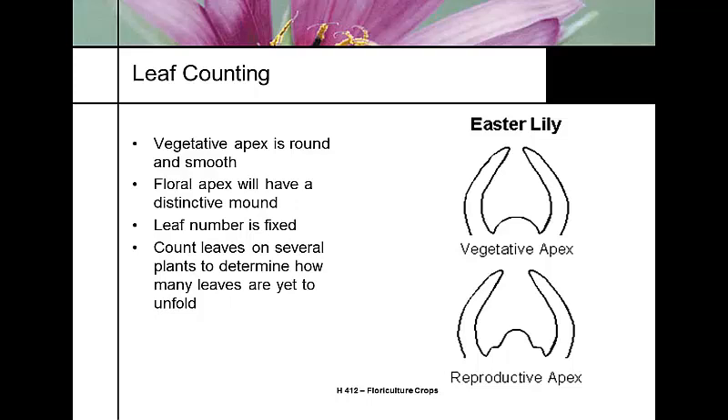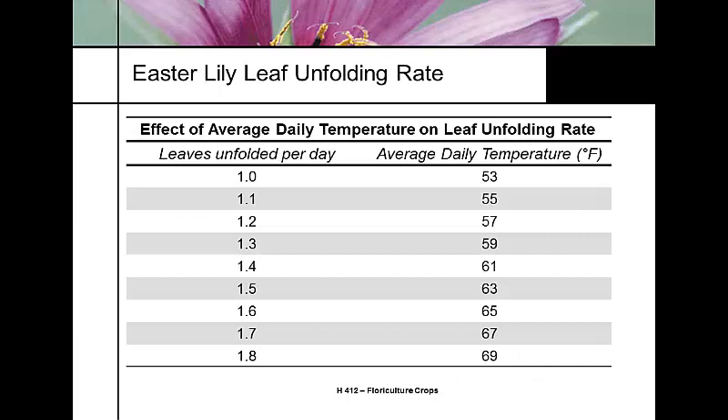Once flower initiation has occurred, the leaf number is fixed — no new leaves will form. We count all leaves below the reproductive meristem, comparing fully expanded ones to those still microscopic and compressed on the stem. In a 2- to 4-inch section of stem, you may count 30, 40, or 50 leaves. Average daily temperature controls the leaf unfolding rate: at 53°F it's 1 leaf per day; at 69°F it's 1.8 leaves per day. This is how we predict the crop timeline.